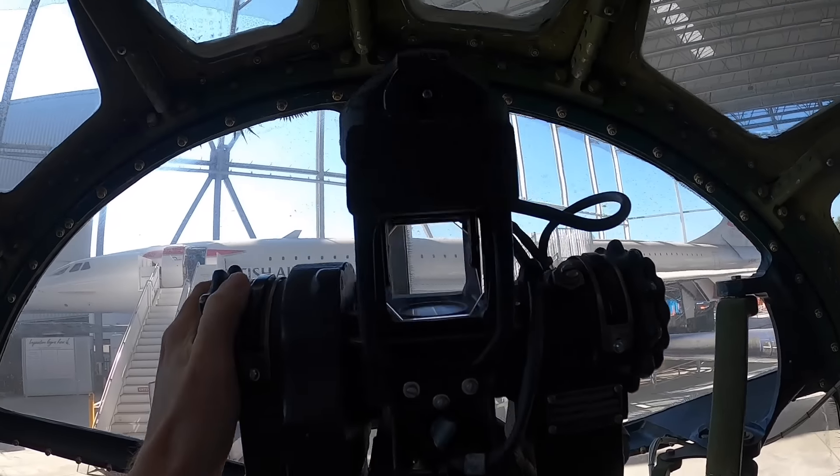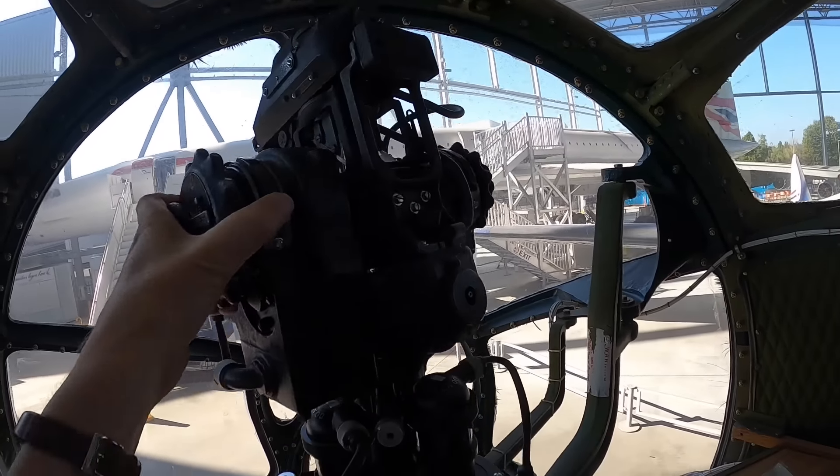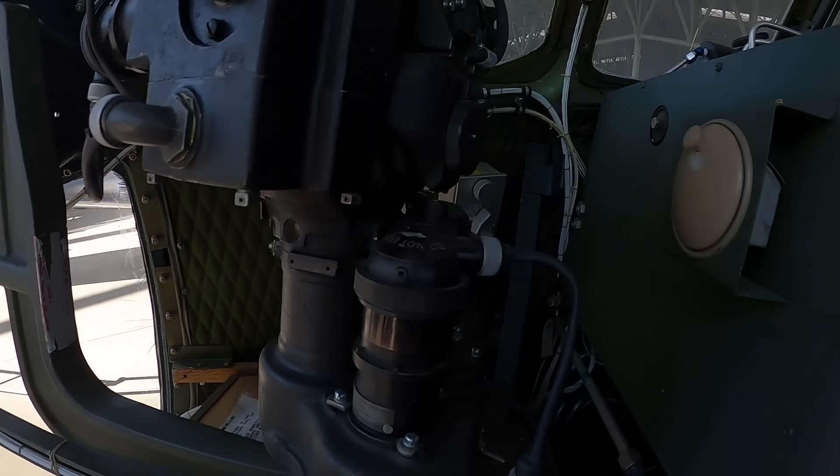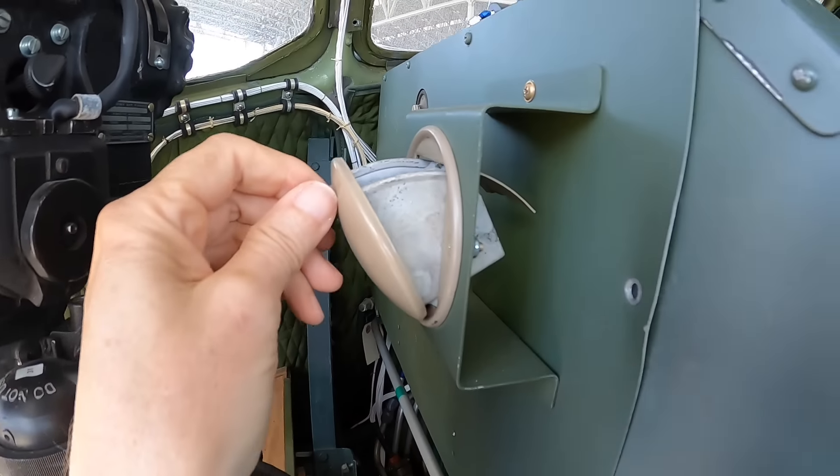The gunsight controls the forward, upper, and lower gun turrets. The bombardier has excellent visibility from this station. All crew stations come equipped with a 1936 Ford Model Year ashtray.